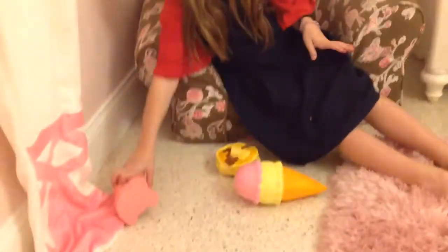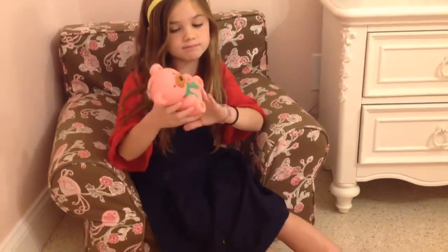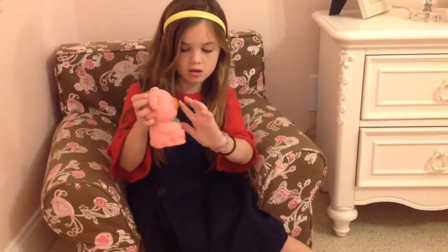The next one is a pink bear. I never saw a pink bear but this one is very squishy, and it has a brown nose and black eyes, just like a normal squishy.